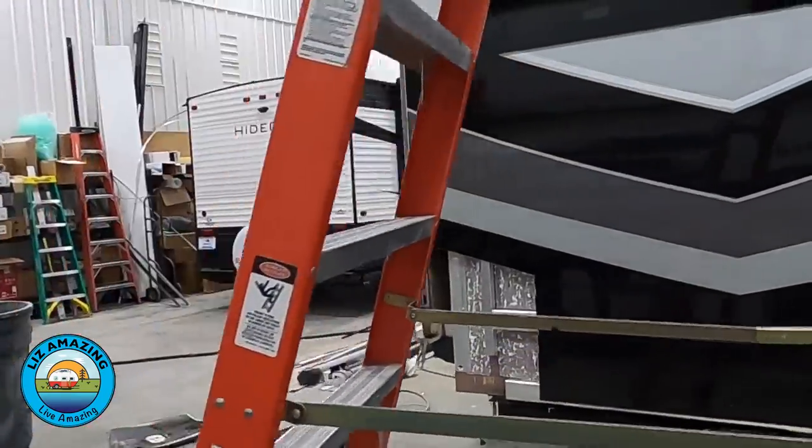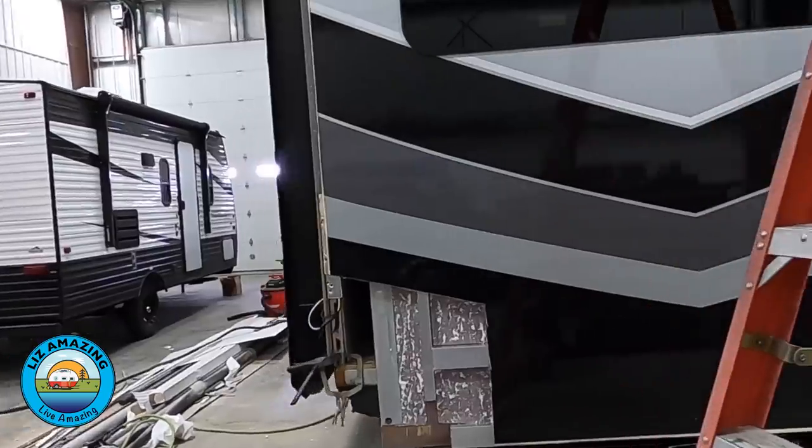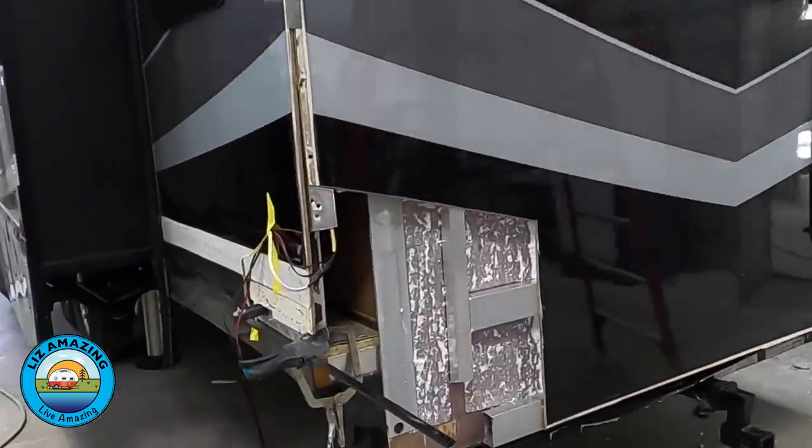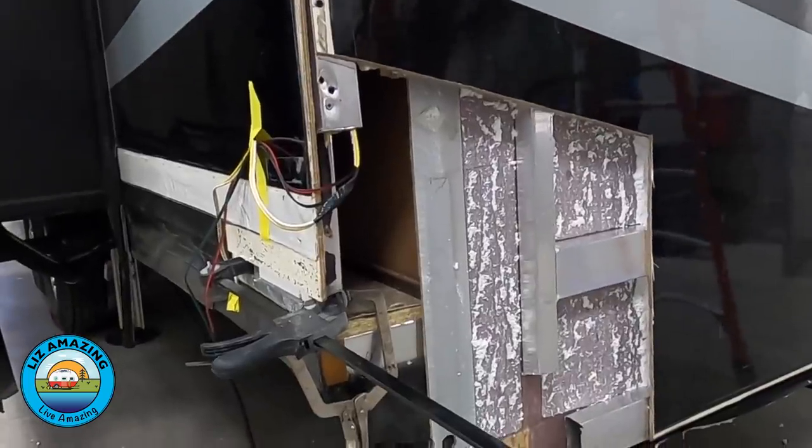Luckily, they didn't have to take the entire back wall off. They were able to cut a square section out of the back wall and get in there and repair the aluminum frame behind the fiberglass. They had to cut a section of that out and weld in a new section of frame to restore the structural integrity it needs.